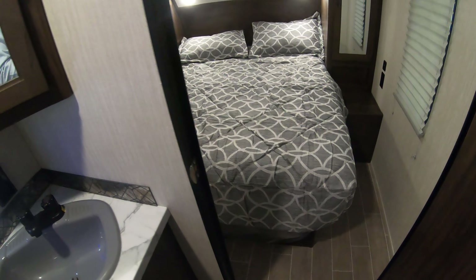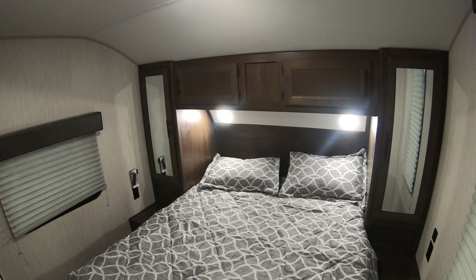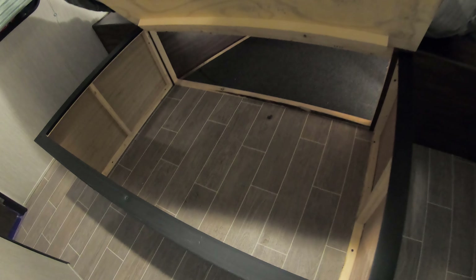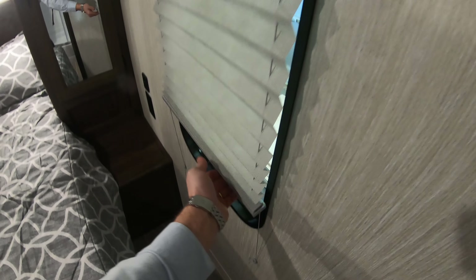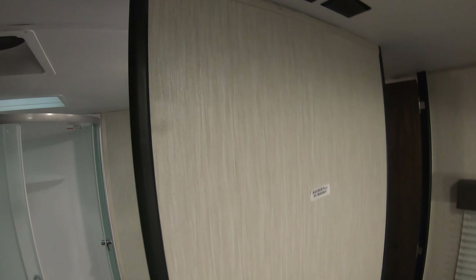Here is your second access to the queen bed suite, got hers and hers closets, his and her reading lights, and there is access to storage underneath the bed there. Cell phone charging station, you are going to have darkening shades on all the windows, a place to hook up a bedroom TV if you like.